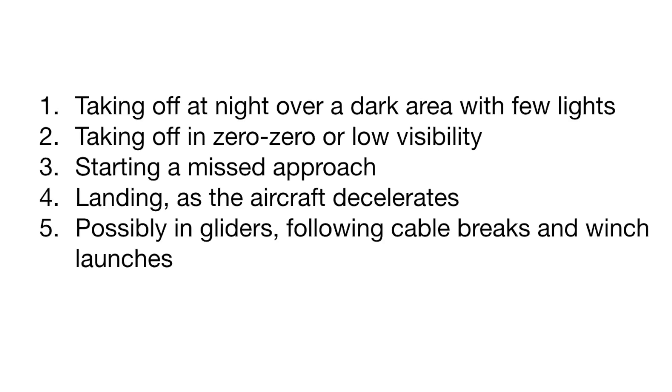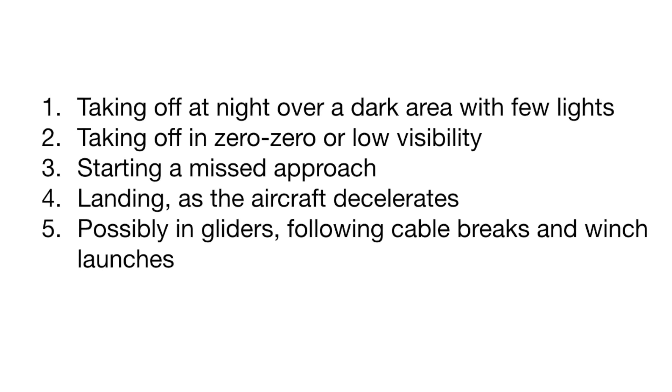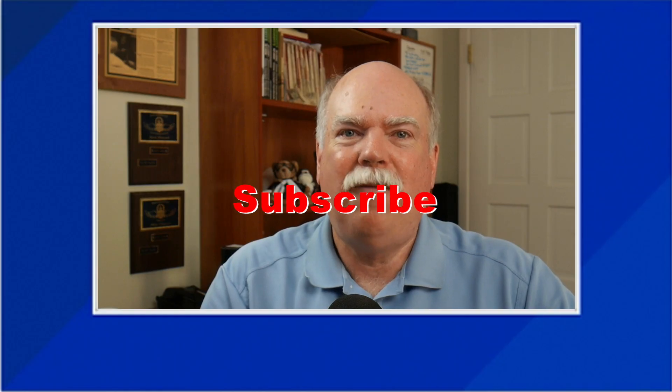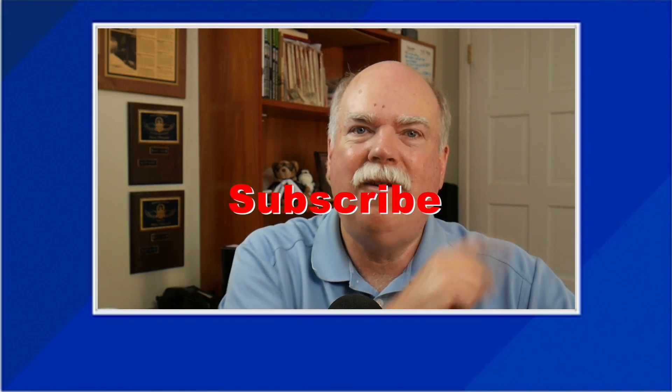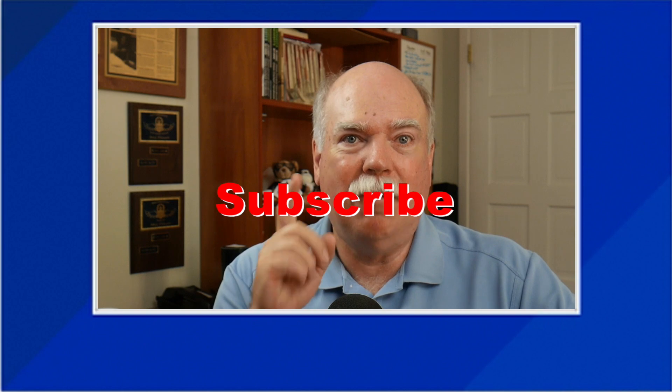To wrap up, please remember these five situations known to generate somatogravic illusion — a false sense of pitching up when accelerating and pitching down when decelerating: one, taking off at night over a dark area with few lights; two, taking off in zero-zero or very low visibility conditions; three, starting a missed approach; four, landing as the aircraft decelerates in the flare or on the ground; and five, possibly in gliders, especially following cable breaks on winch launches. Please hit subscribe and the notification bell so you'll know when next week's video is posted. Thanks for watching — and when you fly, please keep the blue side up.